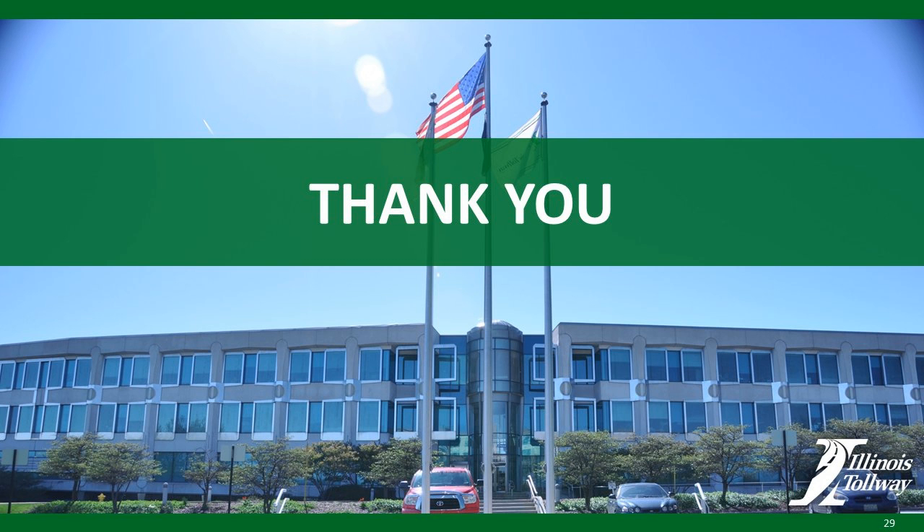Thanks so much for your presentation, Steve. We have quite a few on the call and quite a few questions submitted prior to the call today. If you would like to send in a question, you'll see a chat section in the lower left-hand side of your screen. You can write your questions there and we will get to all of them. We'll go ahead and start with some of the questions that were sent in to us previously.